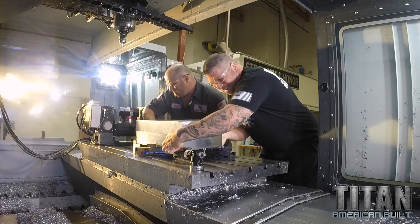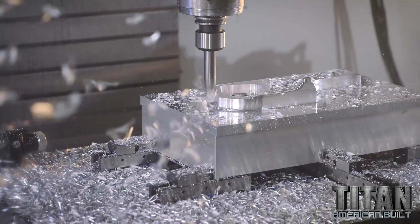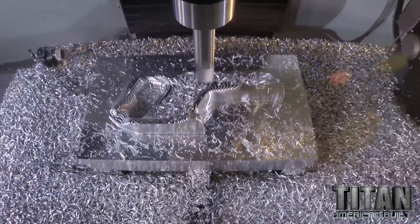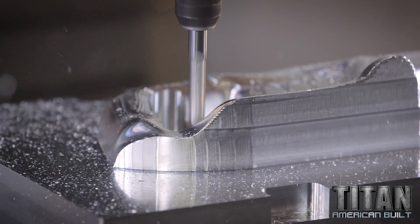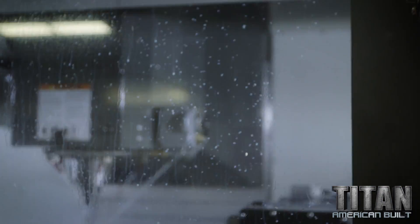We're gonna flip it over and do the other side. We have taken over 100 pounds of material off this block. I brought in a roughing ball to bring it within five thousandths, and now we're using a finished ball end mill, and it needs to be perfect.